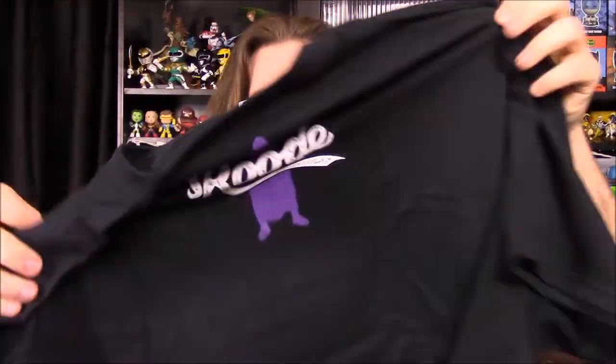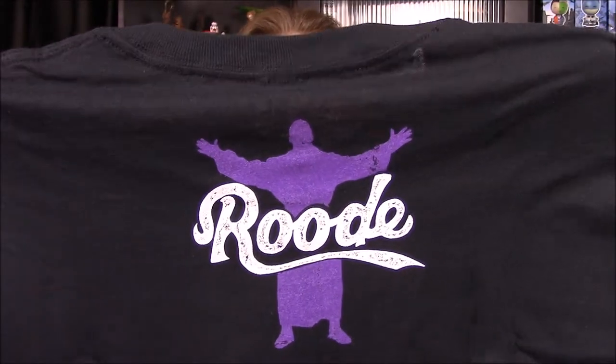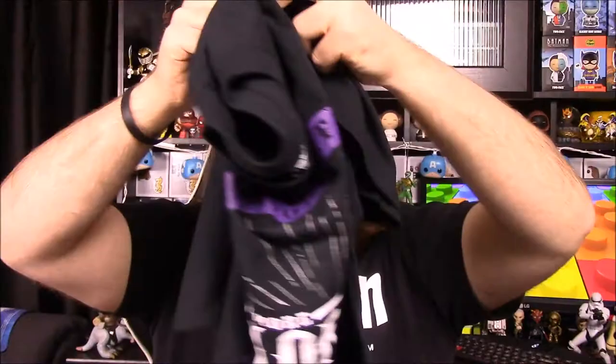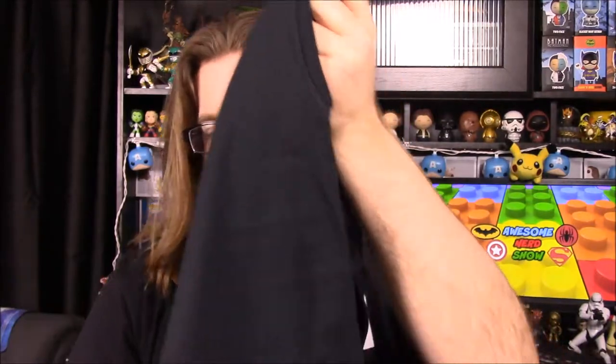On the back it says Roode, and it's got an outline of Bobby Roode doing his arm spreading thing from his entrance. So that is really cool. I really like that shirt. It's not anything fantastic or amazing, but it's simple and I like it. I like the colors and stuff, so that's pretty cool.